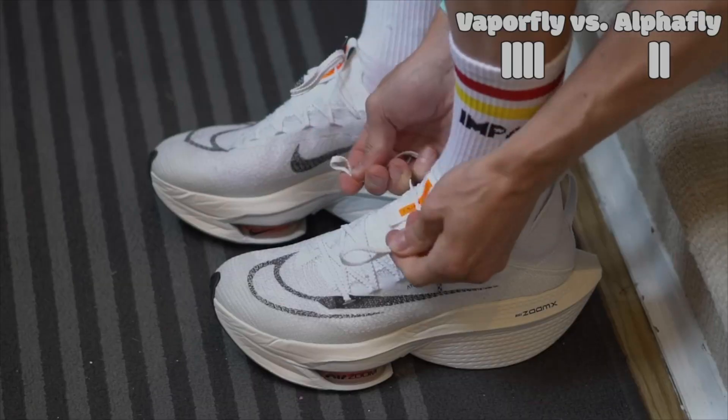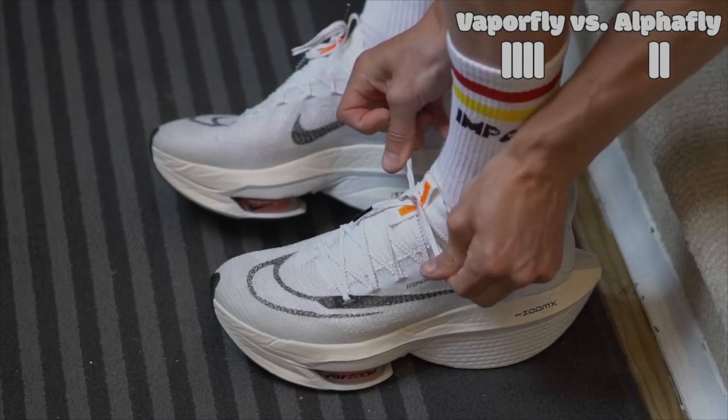I mentioned there'd be a shoe recommendation: one study actually found that the Nike Vaporflies were far outperforming the other shoe brands. However, that was only one study and I did not find this result replicated elsewhere, so do take that with a grain of salt.